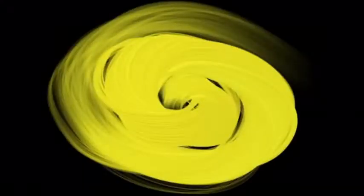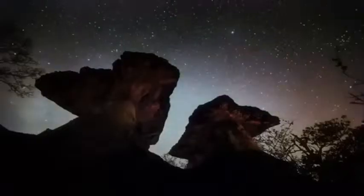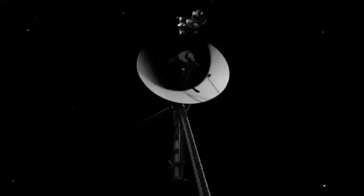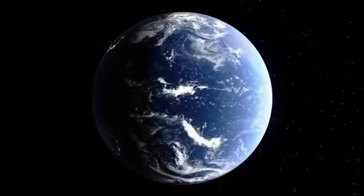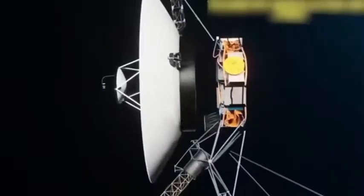Perhaps the most iconic image captured by the Voyagers was not of a far-away planet or an unknown moon, but of Earth itself. Photographed in 1990, as Voyager 1 sailed beyond the solar system, it turned its camera back toward home and captured the Pale Blue Dot — a photograph that would forever redefine our place in the universe. Taken from over 4 billion miles away, the image showed Earth as a mere 0.12 pixel in size, floating in the vast emptiness of space. This humbling snapshot reminded humanity of our fragility and insignificance in the grand cosmic tapestry, inspiring renowned astronomer Carl Sagan, who reflected on Earth's vulnerability and the unity it demands from all who call it home.